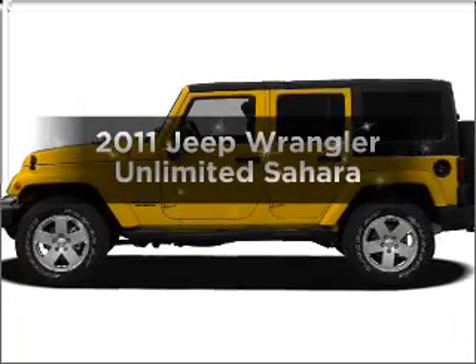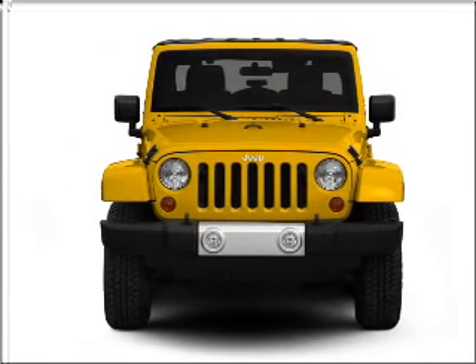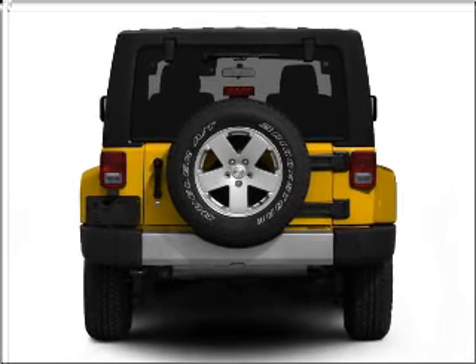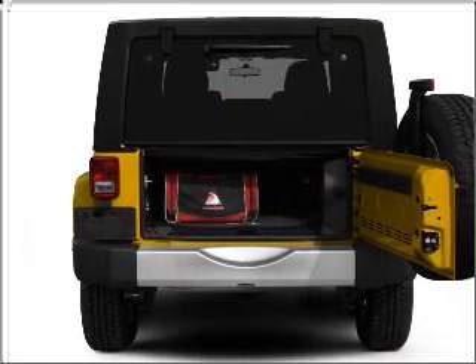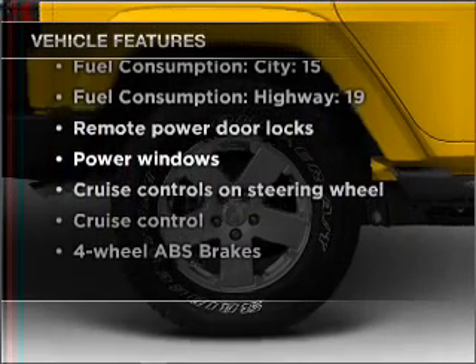Presenting the 2011 Jeep Wrangler Unlimited — everything you need under one roof with this great vehicle. With a solid six-cylinder engine connected to a smooth shifting automatic transmission, a premium sound system, and anti-lock brakes to help you bring your vehicle to a safe stop, you won't want to miss out on the opportunity to own this amazing ride.